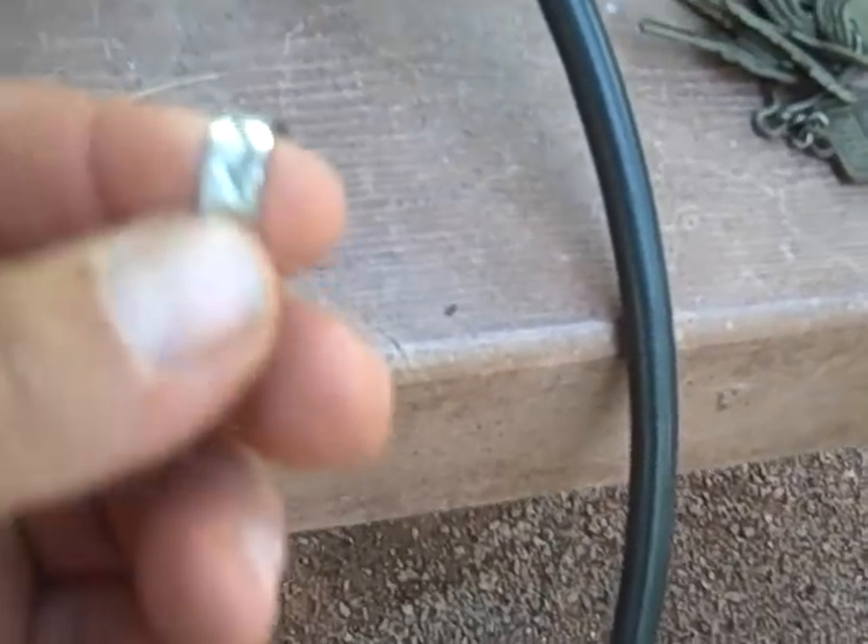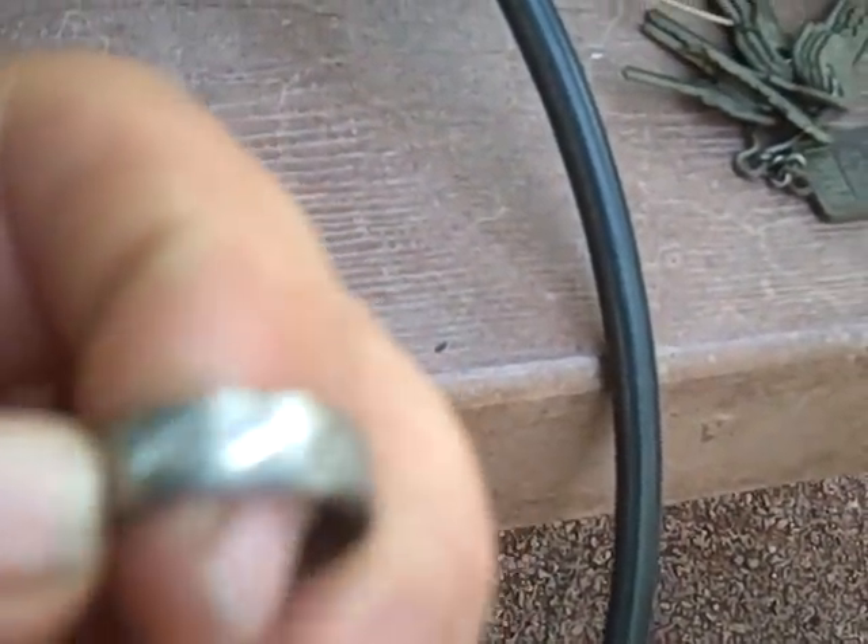An old ring. It's not gold or silver — I don't know what it is.